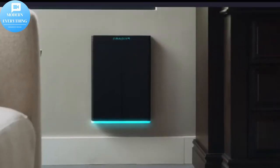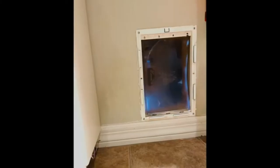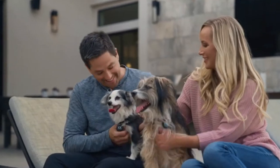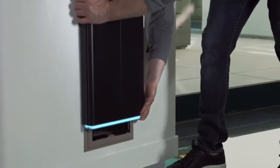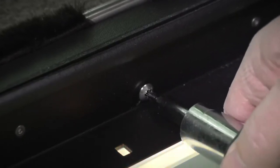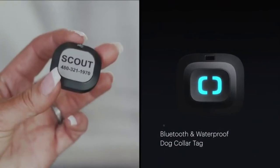Pawport slides onto existing pet doors, fits all major door brands, and locks on with a single screw. It features a patented design that uses the groove on the existing pet door frame. A simple screw locks Pawport into place and cannot be removed from outside.